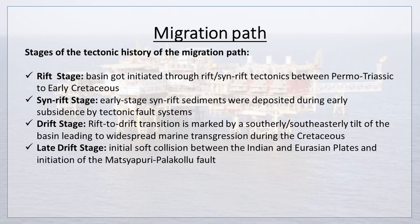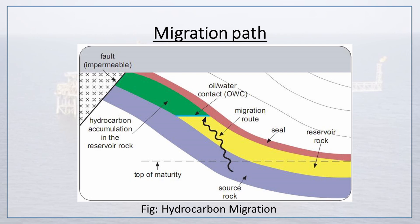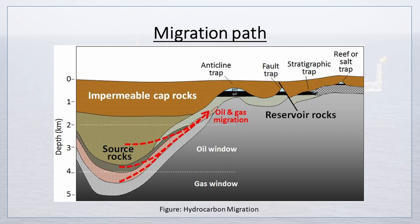During the syn-rift stage, early-stage syn-rift sediments were deposited during early subsidence by tectonic fault systems. The drift stage is marked by a southerly or southeasterly tilt of the basin, leading to widespread marine transgression during the Cretaceous. The late drift stage saw initial soft collision between the Indian and Eurasian plates and initiation of the Matsyapuri-Palakolu fault. Figures show hydrocarbon migration and migration paths.